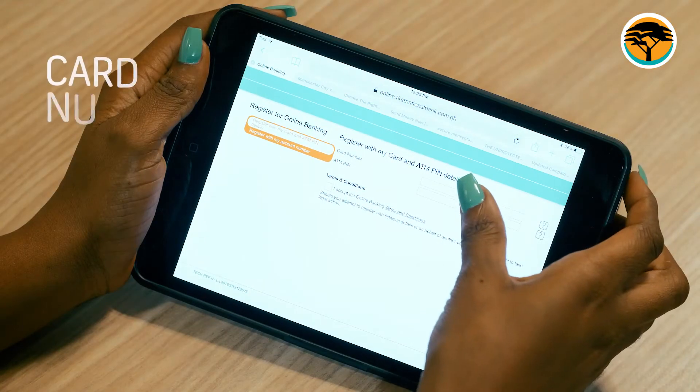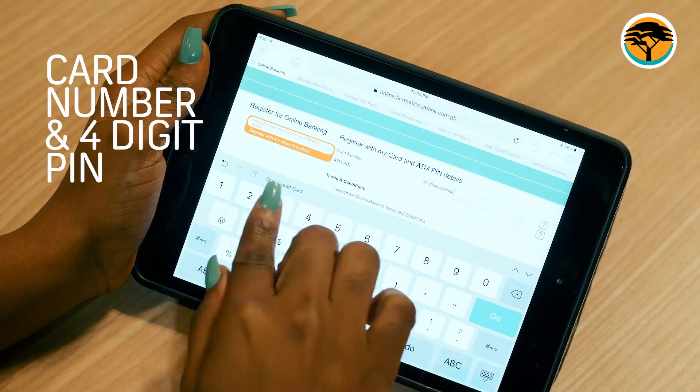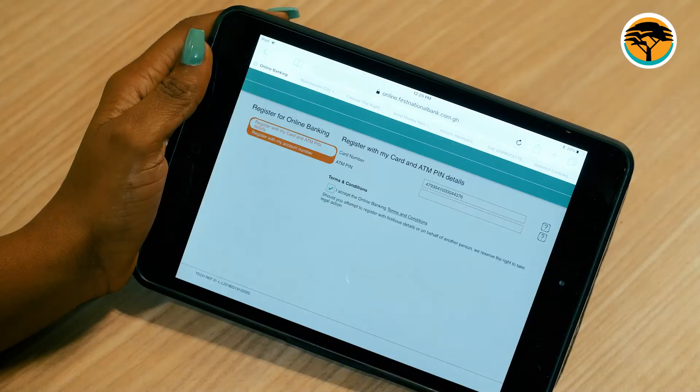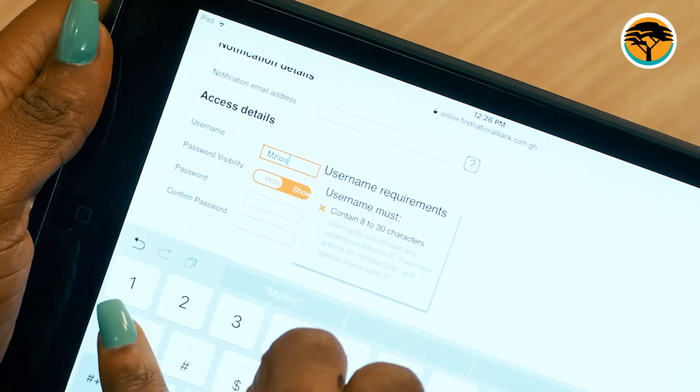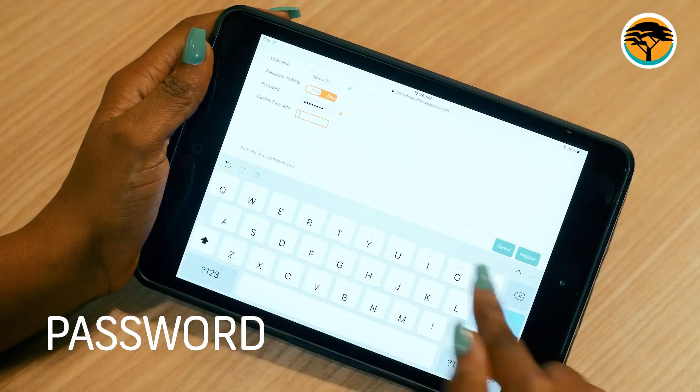Enter your First National Bank card number and your four-digit PIN and click continue. Enter your preferred user ID, kindly take note of the requirement, and create a password that meets the specification set.